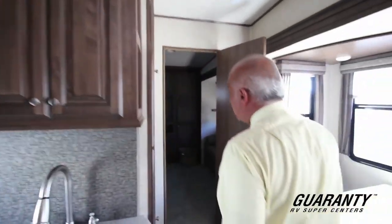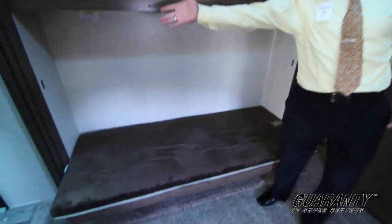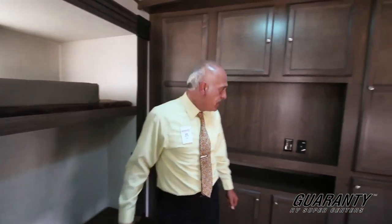As we walk in, this is the bunkhouse. We have one bunk up here, one down here — there are two of them. And the big surprise is there's a big bathroom in here with a door to the outside, which makes it easy if you want to come in and just wash up.